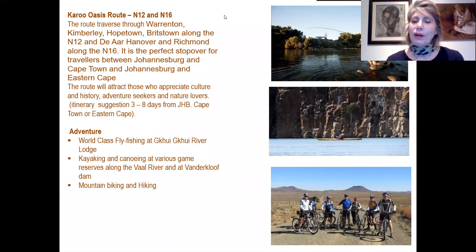We start on one of the very first routes, which takes you all along the N12 and N16, traversing through the small towns of Warrenton, Kimberley, Hopetown and Britstown along the N12, and Hanover and Richmond along the N16. This is a perfect stopover for travellers between Johannesburg and Cape Town or Johannesburg and the Eastern Cape. An itinerary suggestion to do the entire experience is about three to eight days, either Cape Town to Johannesburg or Johannesburg to Cape Town.